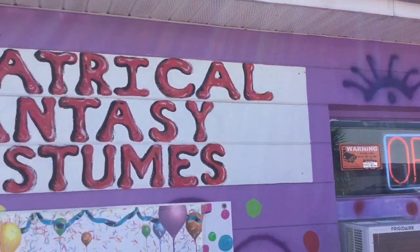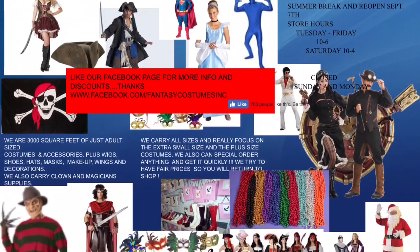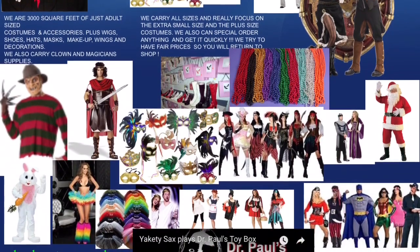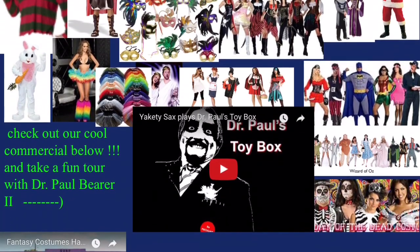Another huge shoutout to Theatrical Fantasy Costumes, who are in Saint Petersburg, Florida. They hooked me up with this — they're really nice, their staff is great, the store is really cool and they have a lot of costumes. So if you're in need of costumes in Saint Pete, Florida, go to Theatrical Fantasy Costumes.